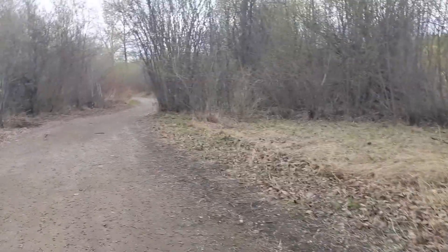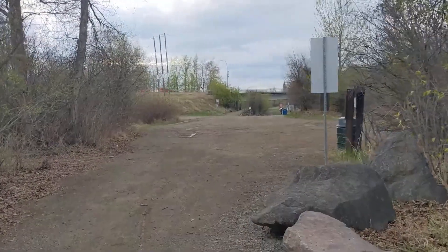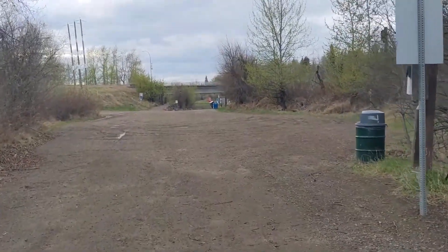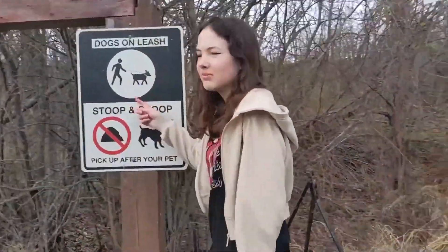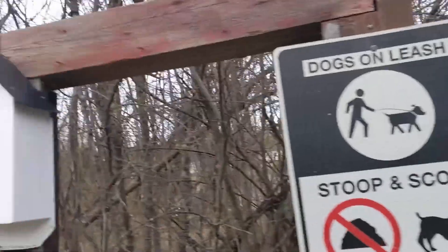We're almost at the end of the trail. In our previous vlog we went under the bridge and pointed out the McLeod Wetlands trail — that was right after the bridge by the boat launch, which is where we are now. There's the bridge, the boat launch, and the riverside campsites are right across. We lied earlier — Zoe lied — dogs must be on leash, and you need to scoop. You should put your dog on a leash anyway.